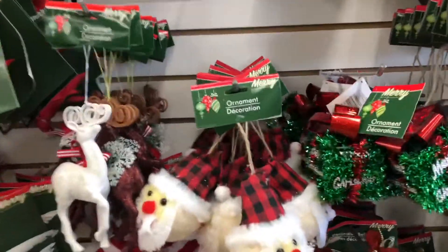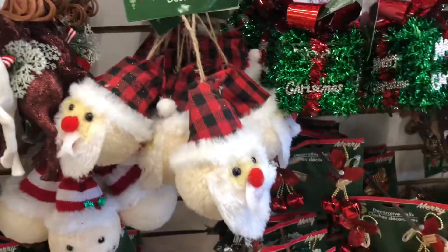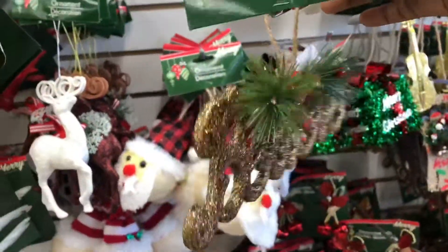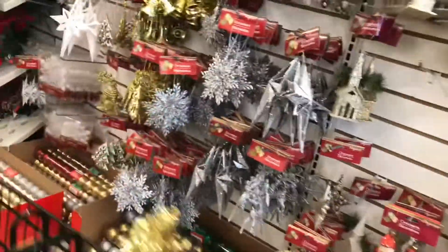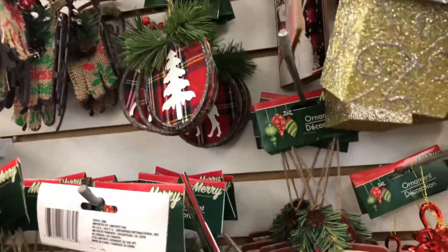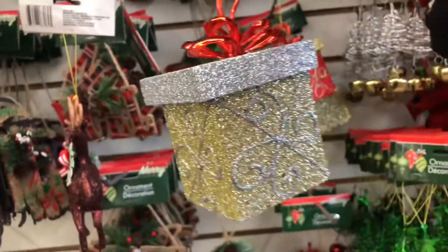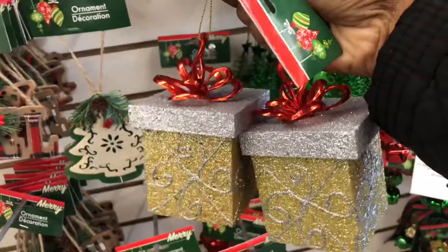These ornaments are in little shapes — they're cute. Oh wow, look at this — this says 'Believe,' guys, I really like this! They even have these little presents. I think I really like these little presents. So maybe we'll get two of those to go on the tree.